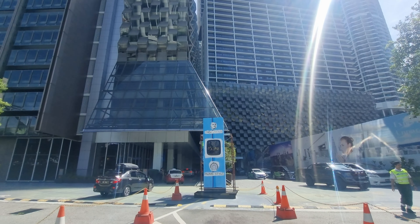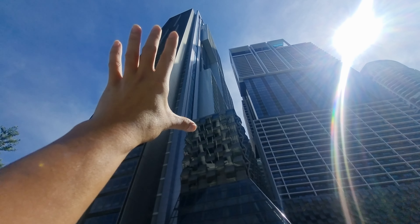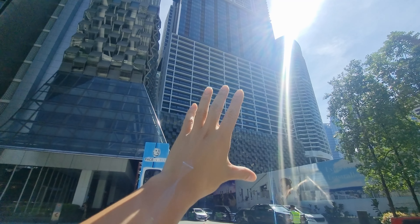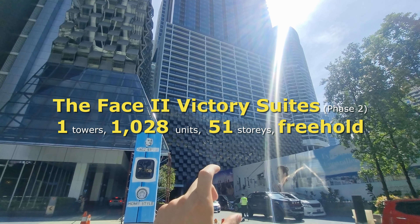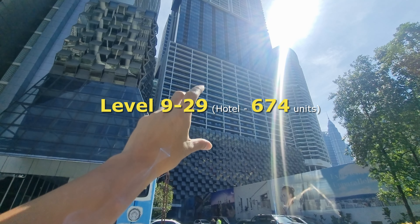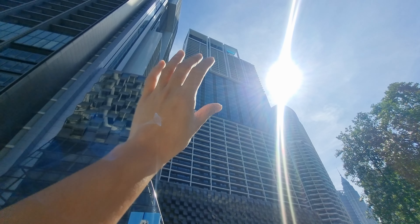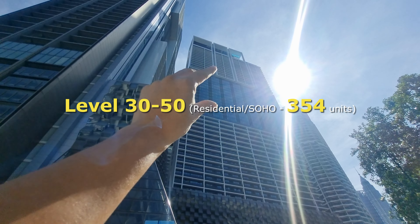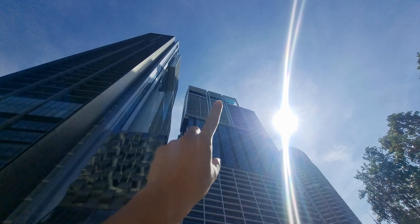Going back to Victory Suites — this is actually Phase 2. Phase 1 is this big huge block here, called Platinum Suites. Phase 2 is a 1,028-unit commercial building — a mixture of hotels and also SOHO residential units. The lower floors, Level 9 to 29, are hotel units (674 of them), and Level 30 to 50 are your SOHO or residence units. Level 51 at the top is the facilities floor.